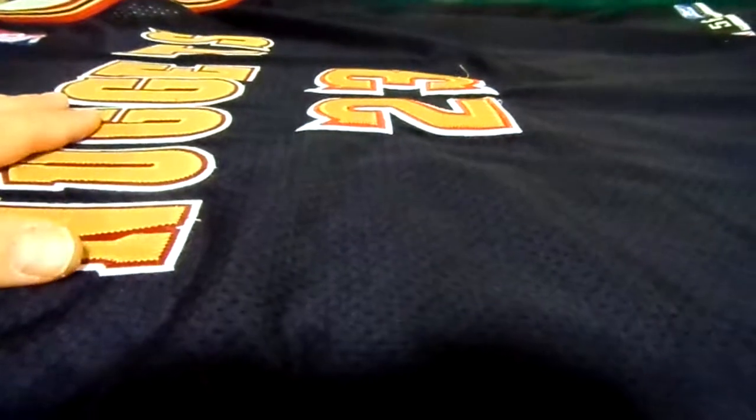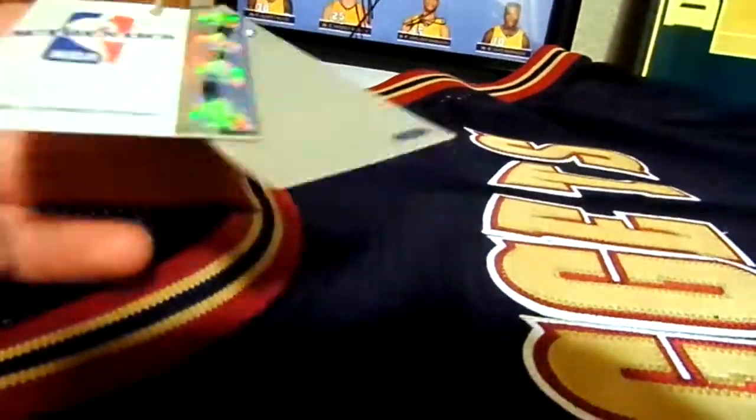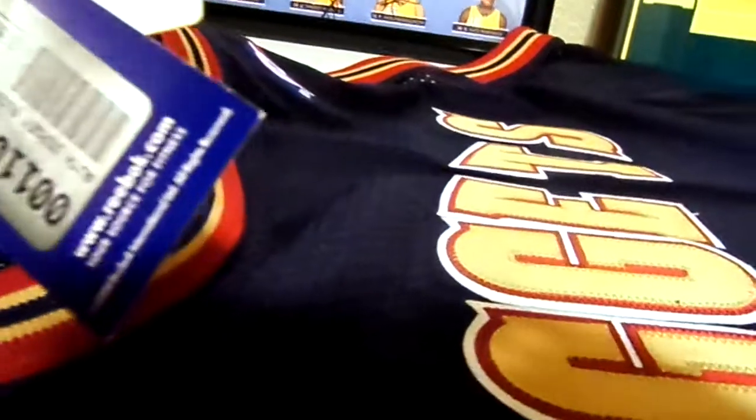So the Nuggets went for it and we got Marcus Camby. But this is just like my Nene jersey I made a video of — it's got the same tags. It still has the original tags from when I bought the jersey.